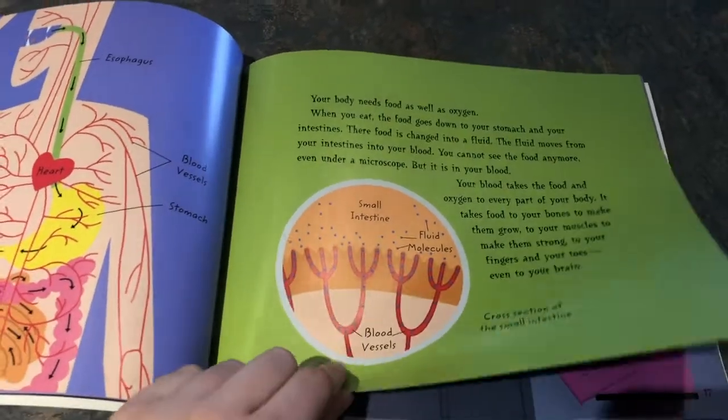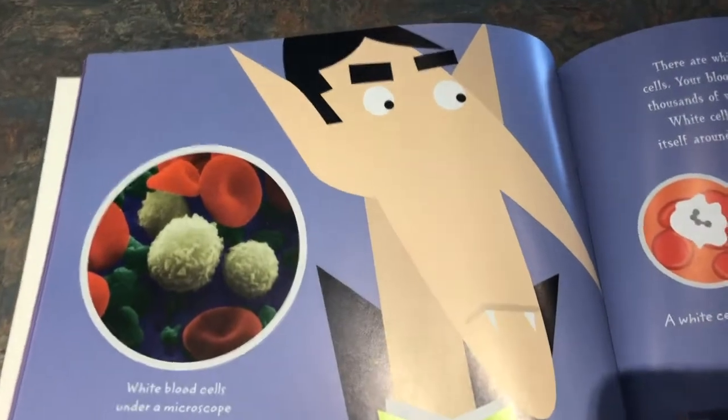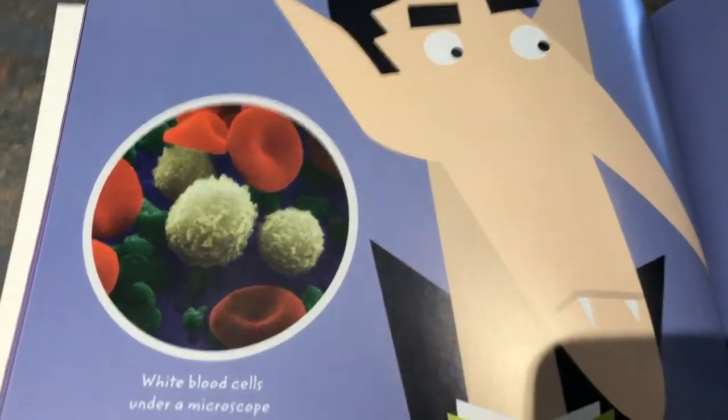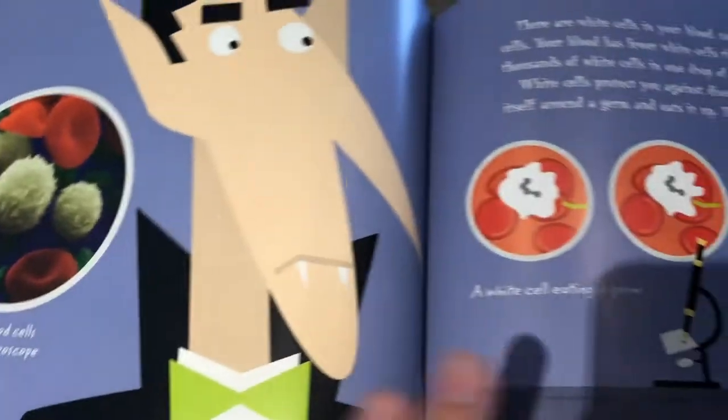So this is part of our bellies, our small intestine. Here's some white blood cells under a microscope. So far we've learned about red blood cells in our blood, and now we're going to learn about white blood cells in our blood.